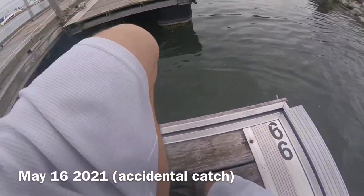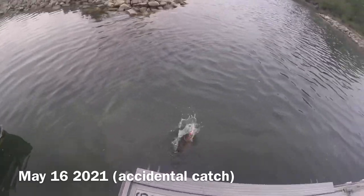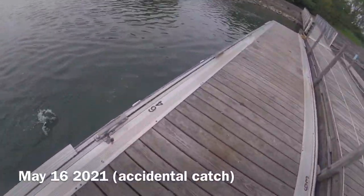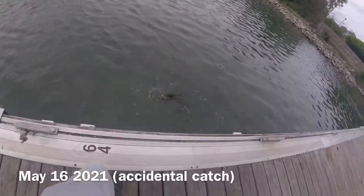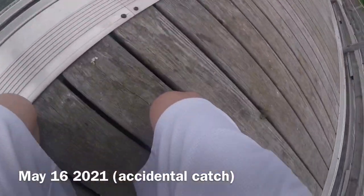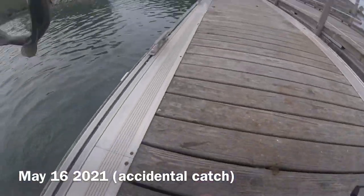We're hooked up with the first fish of the day — literally just got here. I was just throwing a curly tail under this dock thinking there's gotta be a fish. Oh my god, it's a smallmouth! Didn't even know what it would be. It's the most caught-up smallmouth I've ever seen.